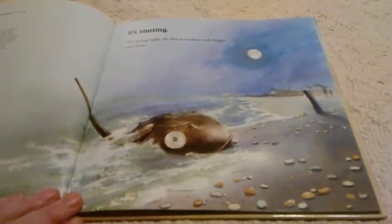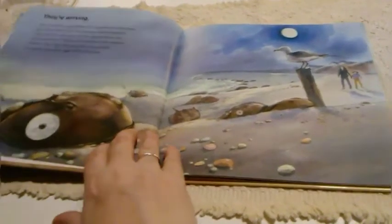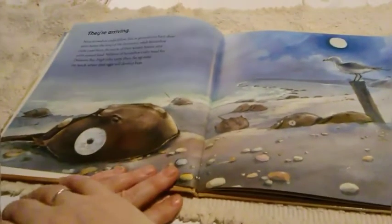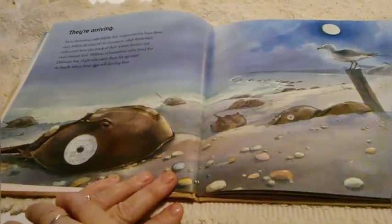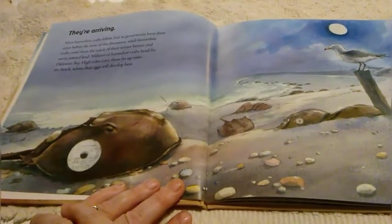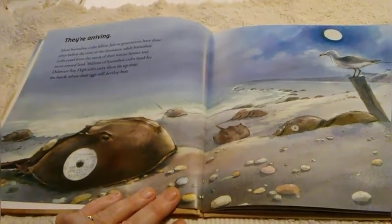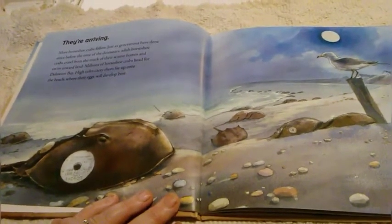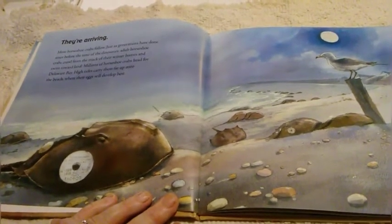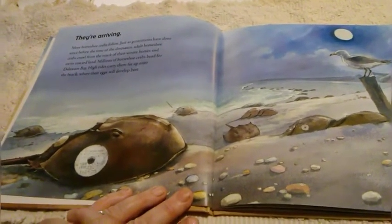It's starting. One spring night, the first horseshoe crab lunges onto shore. They're arriving. More horseshoe crabs follow. Just as generations have done since before the time of dinosaurs, adult horseshoe crabs crawl from the muck of their winter homes and swim toward land. Millions of horseshoe crabs head for the Delaware Bay. High tides carry them far up onto the beach where their eggs will develop best.